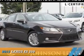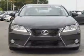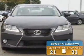Presenting the 2013 Lexus ES350. It's powered by front-wheel drive, a 3.5-liter six-cylinder engine, and a six-speed automatic transmission. Great fuel efficiency saves you money by requiring fewer trips to the gas station.